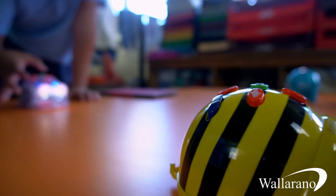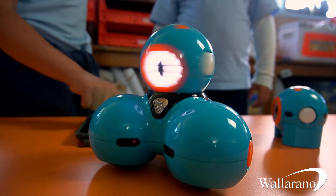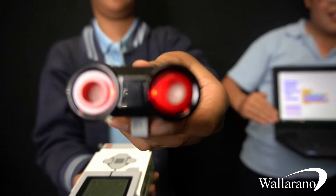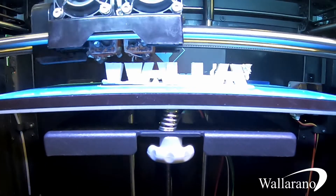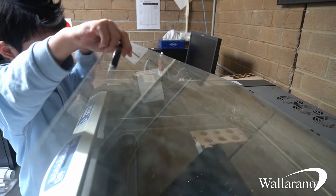We've got tiny little yellow Bee-bots, Dash and Dot robots that allow our students to learn some more advanced coding. We also have a set of EV3 Lego Mindstorms robots. We also use a lot of emerging technologies like virtual reality and 3D printing, and we even have our own laser cutter here at the school that we can use to fashion materials and components for when the students are doing different projects.